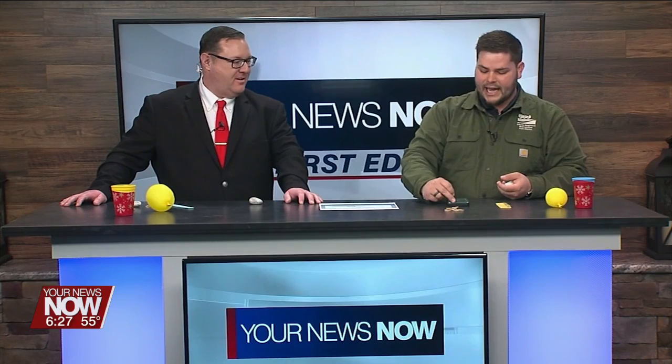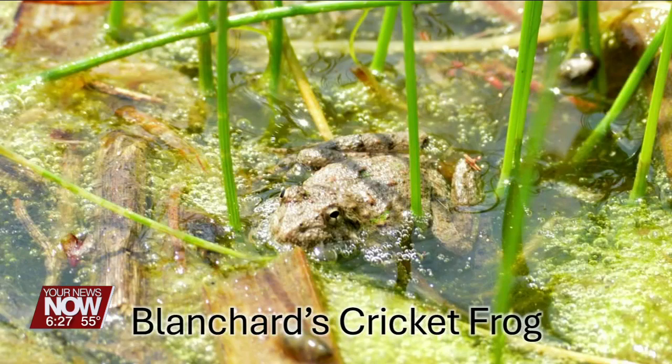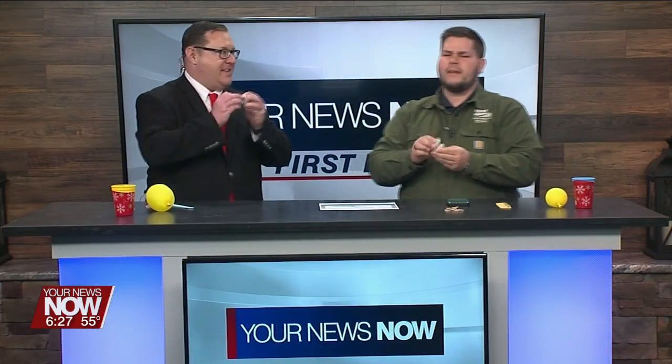Another one is called the cricket frog. The cricket frog has this clicking, clacking sound. Listen to this cricket frog. Give it a shot — use the rocks. You've got to go faster!